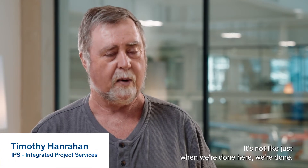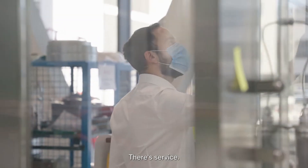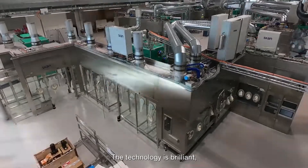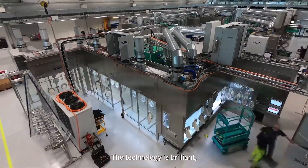It's not like just when we're done here, we're done. There's service — it's their equipment for the next 20 years. The technology is very good.